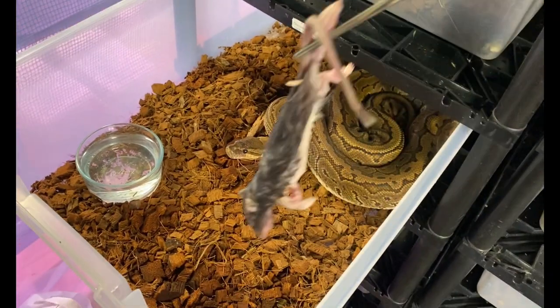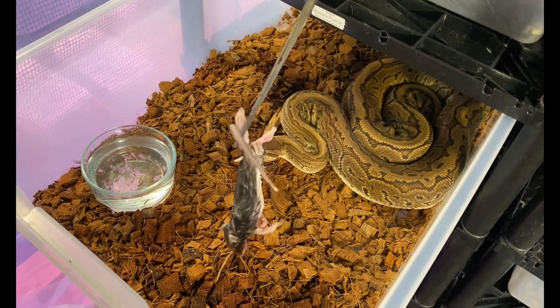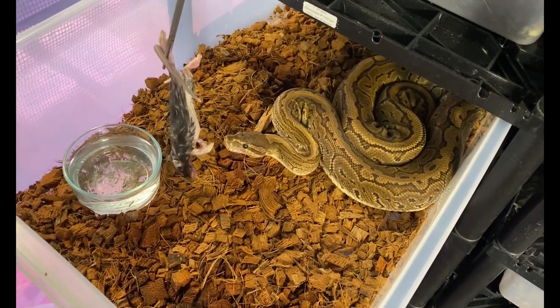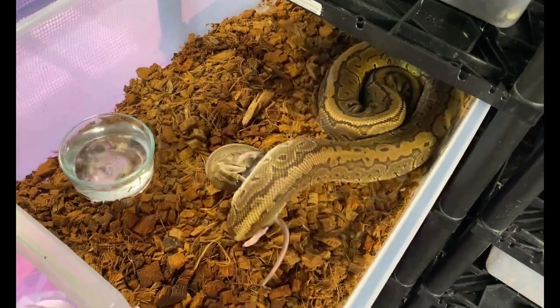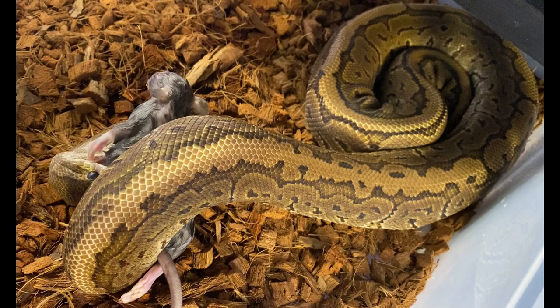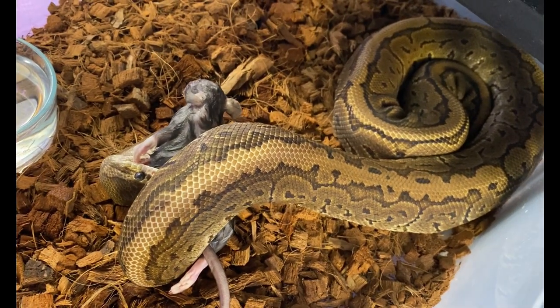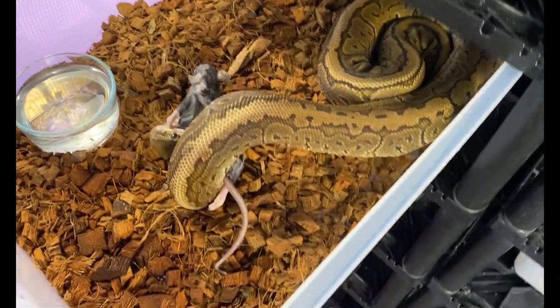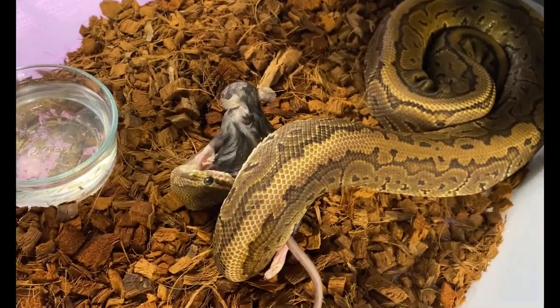Now we have Shane — she's the mom of the clutch that has hatched out but hasn't quite shed yet. She used to be huge and is quite a bit smaller now, so we're trying to get her some weight back.